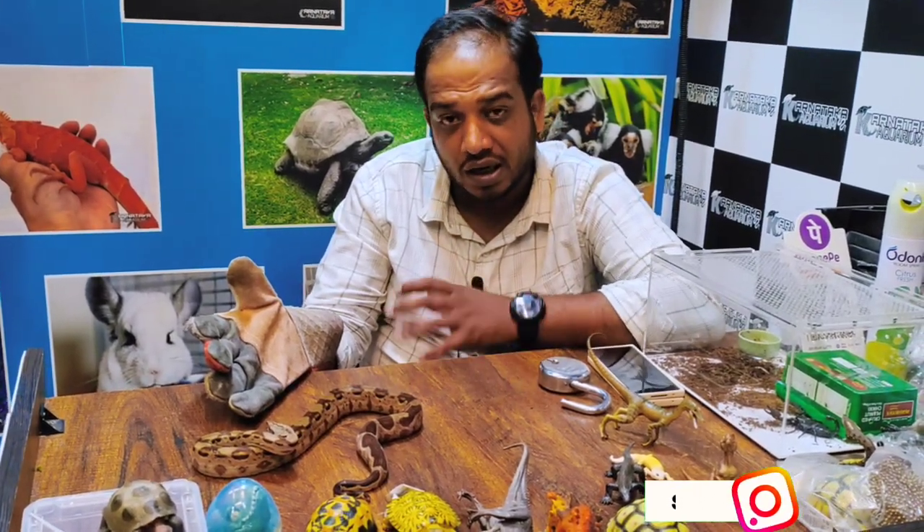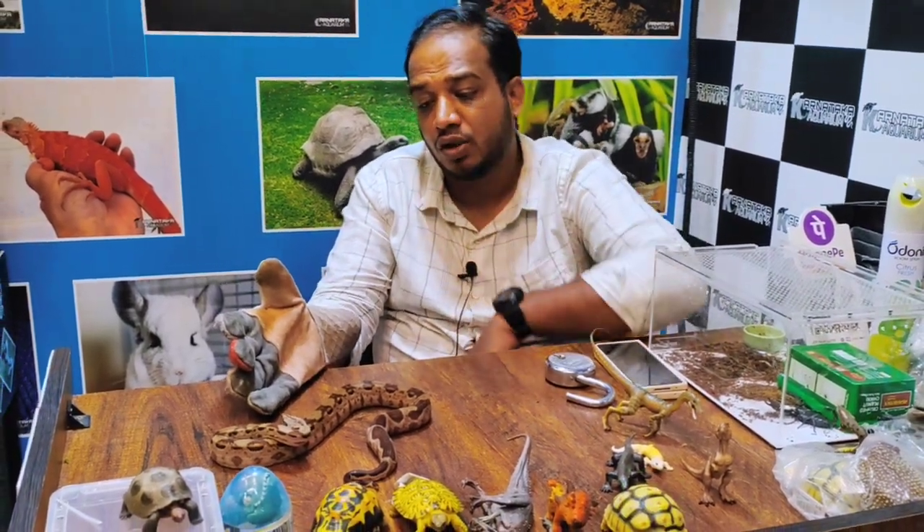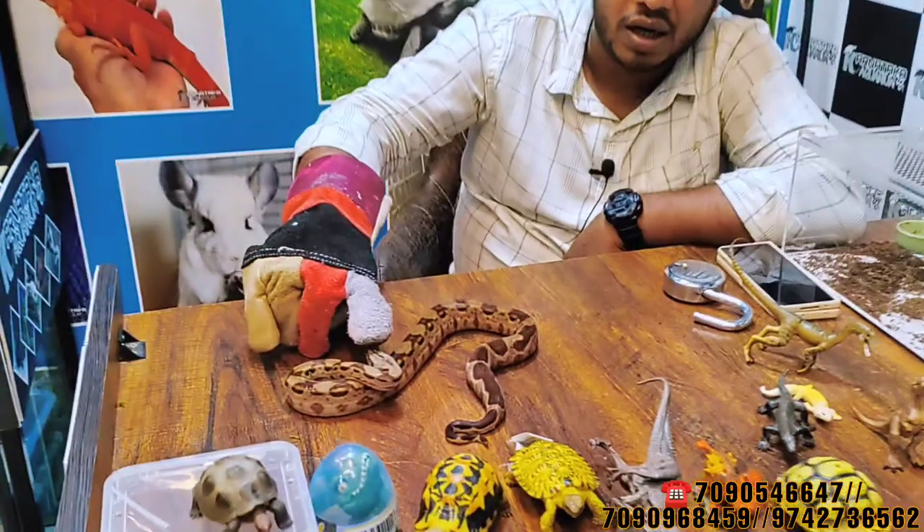If it has properly shed, you can see the color clearly. If it hasn't shed yet, you won't be able to make out the true color. You can see the pattern on its head.